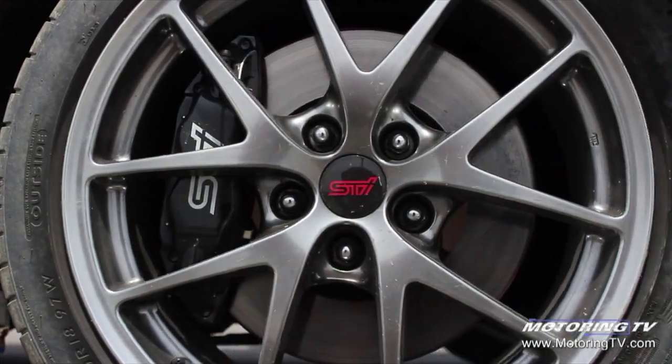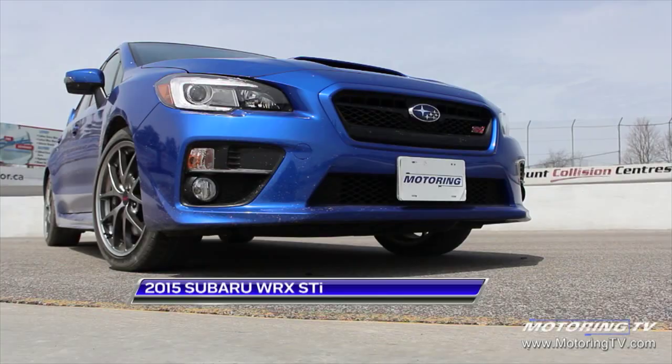This week we have a 2015 Subaru WRX STI. Now you may remember on the previous edition of this car I called it the king of the rally-inspired sports sedan. But I also know that sometimes newer doesn't necessarily mean better, and that's what we're going to find out on this edition of the Two Minute Test Drive.